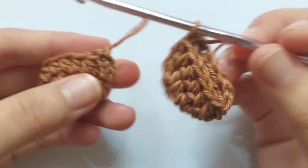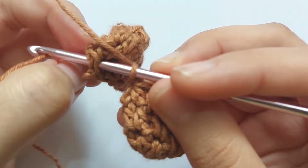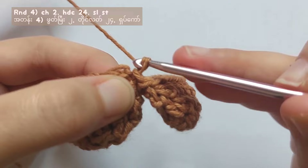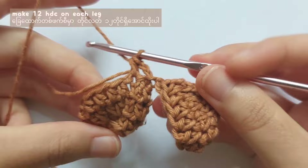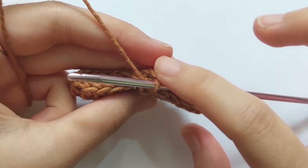After making the second leg, insert your hook into a stitch of the first leg and make a slip stitch — now we are joining the 2 legs together. After making a slip stitch, let's start round 4. Chain 2 first, and then half double crochet 24 times into each stitch. There are 12 half double crochet on each leg, so crochet 12 on each leg to get a total of 24 stitches.